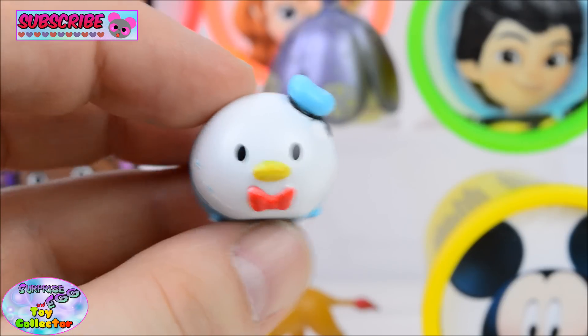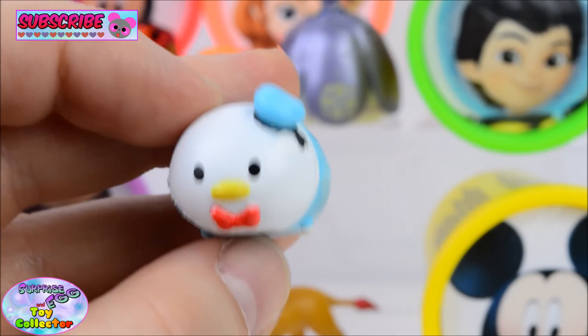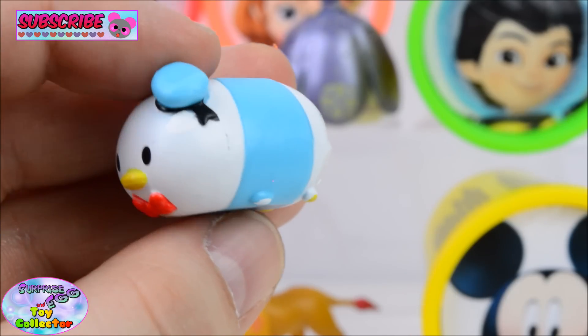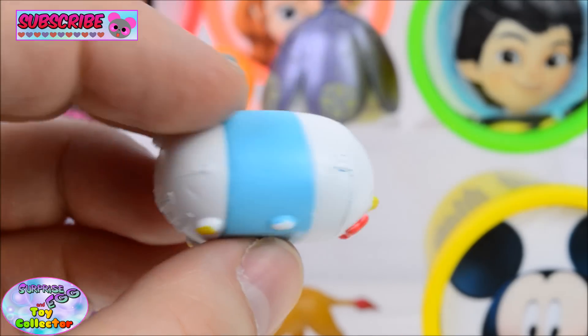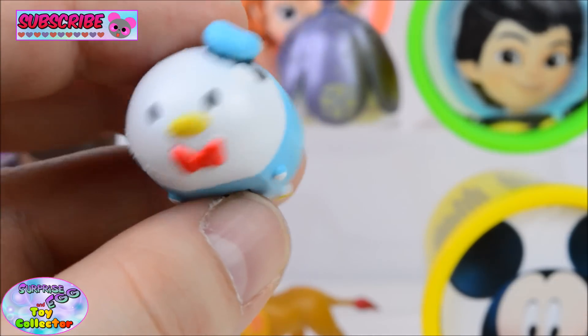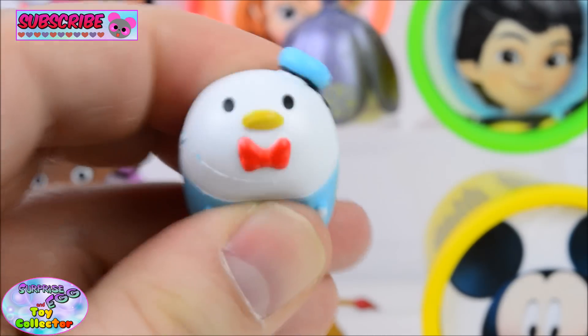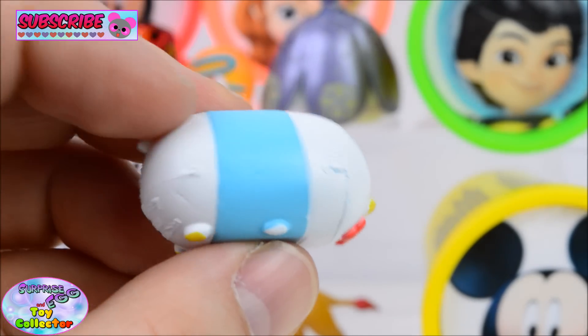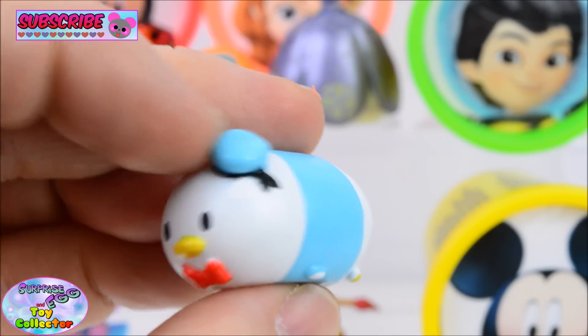Oh cool, and we have one of my favourite Disney characters, Donald Duck. And this is the squishy Tsum Tsum version. Oh, he's so adorable. Squish, squish, squish. That's a really cool blue hat.